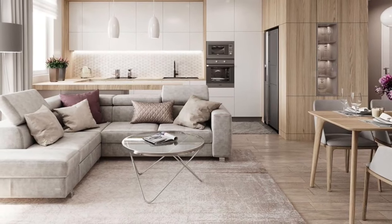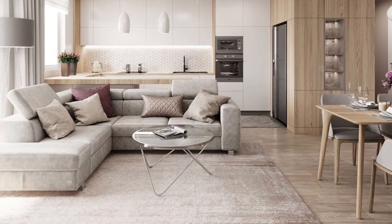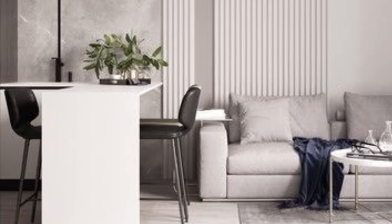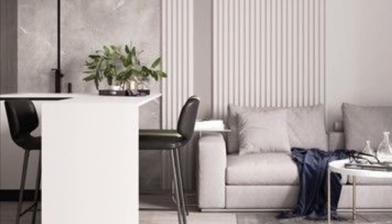The modern bachelor apartment starts with clean and simple layers, leather furniture, and an entertainment system in the living room, mainly bedding in a dark color for an upscale bedroom and sophisticated decor — all for a truly stylish look.